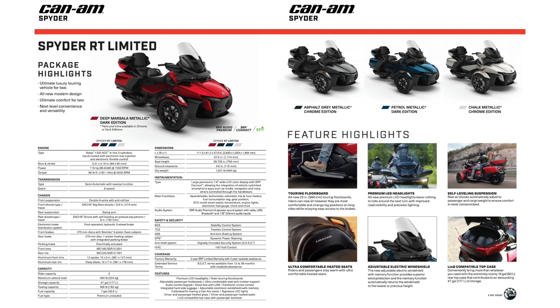Welcome back to another great video. In this video we are going to be going over the 2020 Can-Am Spyder RT Limited specs. If you're new to the channel, I want to take a moment to invite you to subscribe, like this video, and be sure to check out our other Can-Am Spyder RT videos available on the channel. Without further ado, let's get into it.